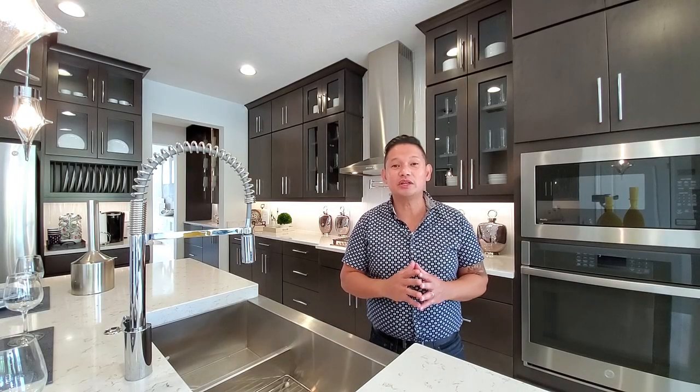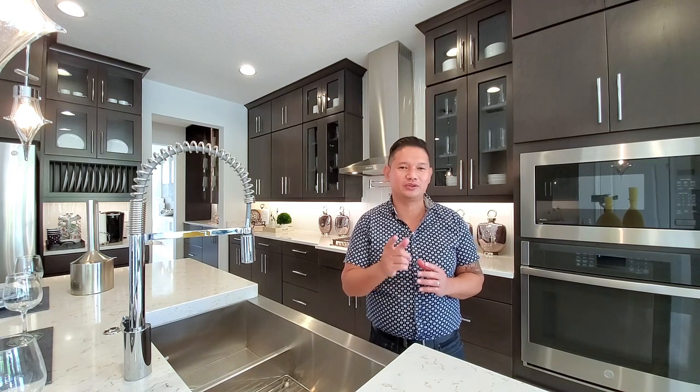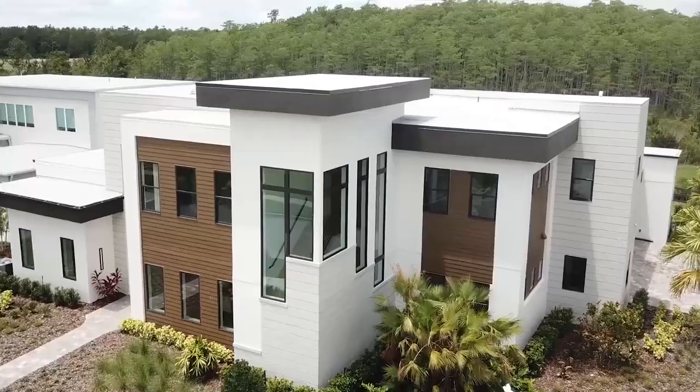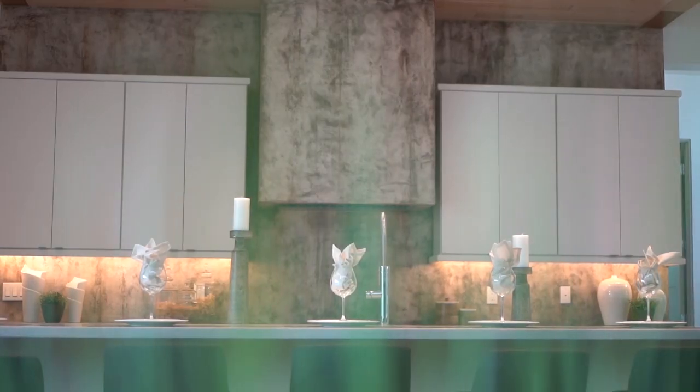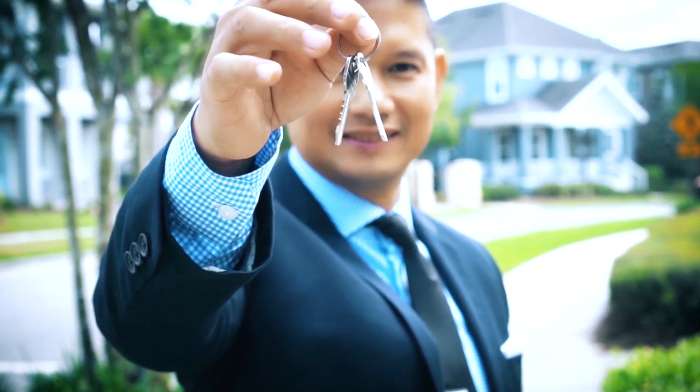Hey guys, do you want to live a few minutes from Disney? I've got the perfect home and the perfect neighborhood for you. Stay tuned! Hey guys, it's Joe with Orlando Home Finders, and today I'm in Winter Garden.